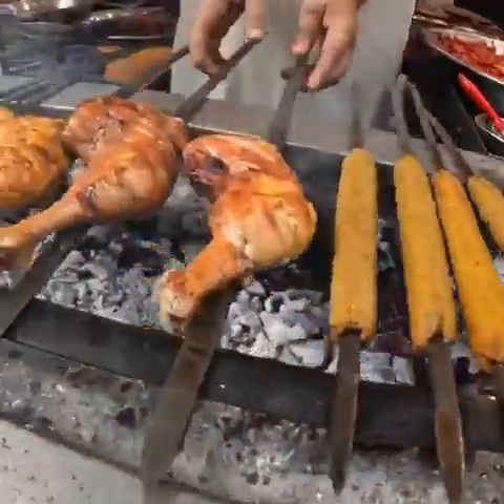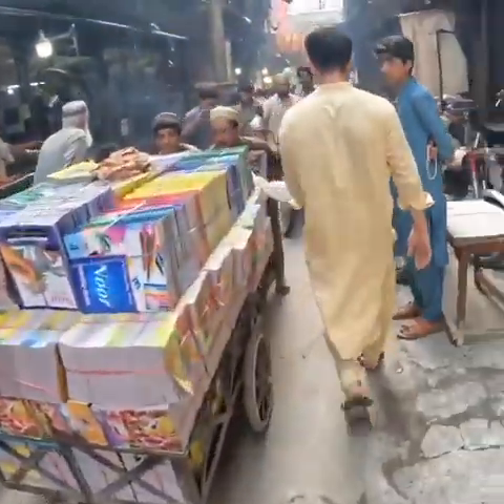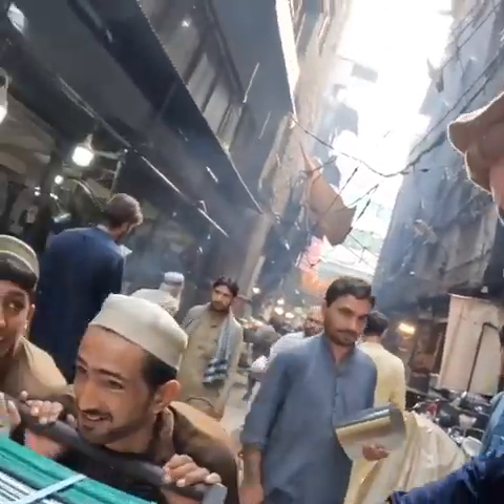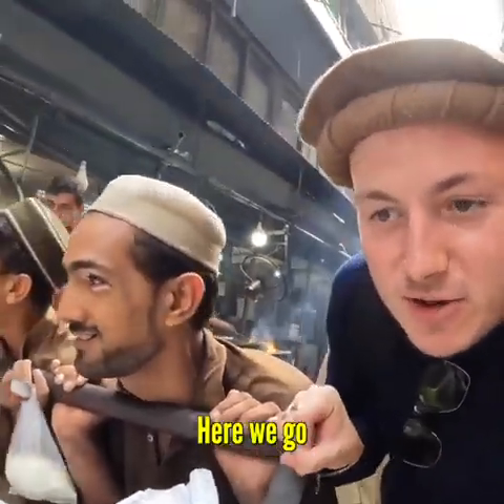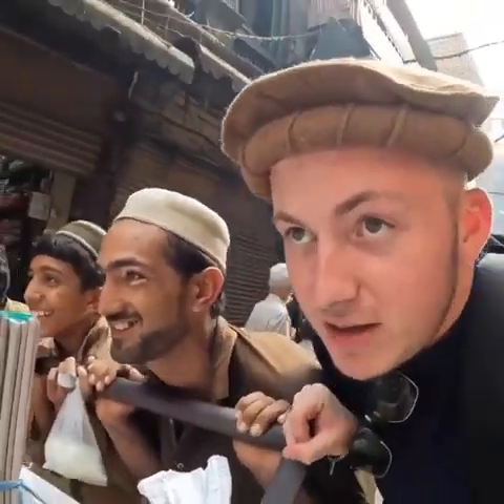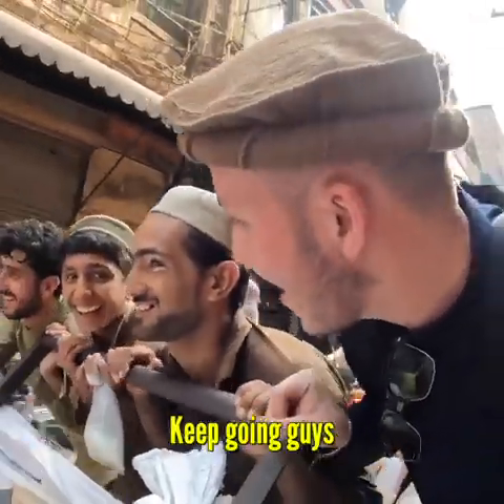Oh my god, that must be so heavy. Need some help? I can help. Here we go, there we go. Go! Push! Keep going, guys, we can do this.